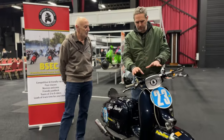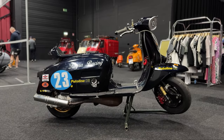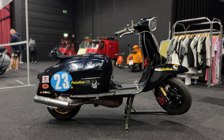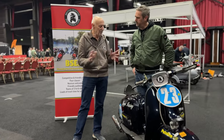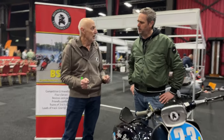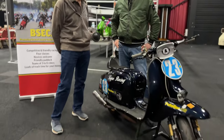This is the Lambretta that you are currently taking part in the BSSO with. Yeah, it's in Class 4E which is a step up from the production class. There's limited tuning I can do to it, which I have done, and it's competitive. It's not the fastest one out there but it's competitive, and for an old man it does me proud.